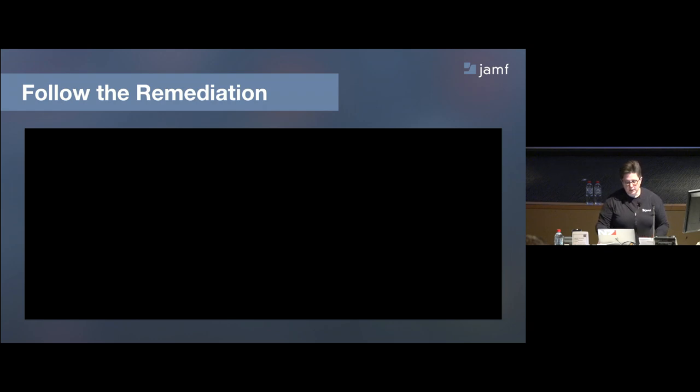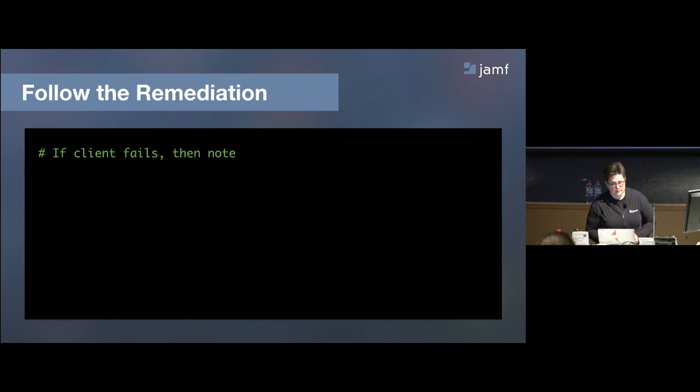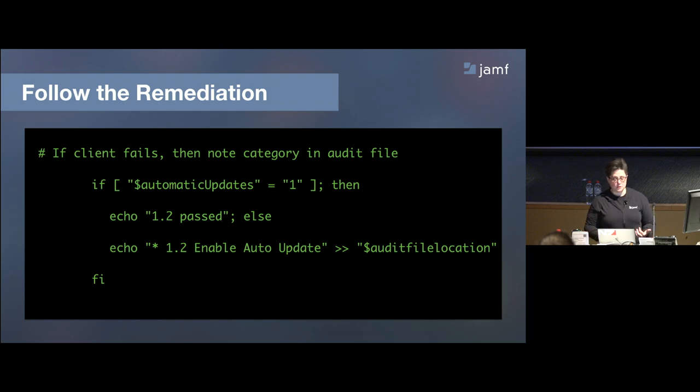If the plist key does exist, we do a defaults read of that key. It's bash 101 — straight out of the benchmark. The result is stored as the variable 'automatic_updates'. If it's set to 1, which is the required value from the benchmark, we echo that item 1.2 passed. If it didn't pass — because it's set to 0 or the key didn't exist — we append to the local log location to note that it failed.